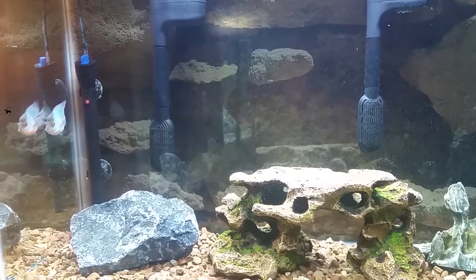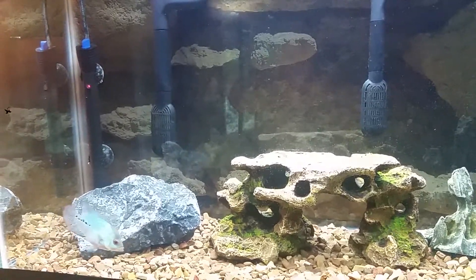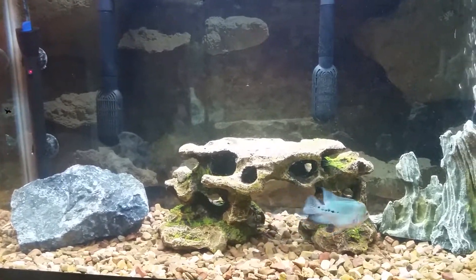He's starting to grow his little nuchal hump. It's very faint, I can see it, but... Beautiful fish.